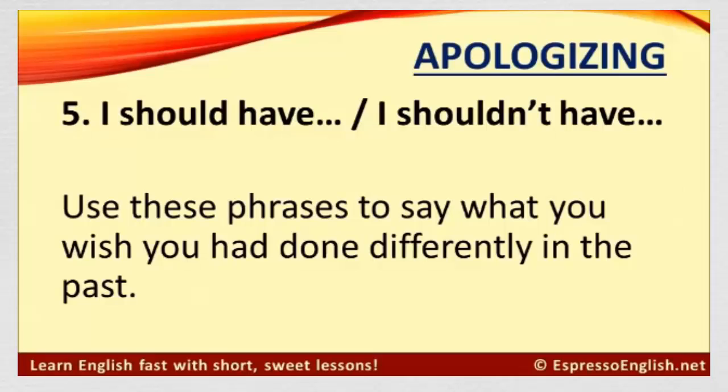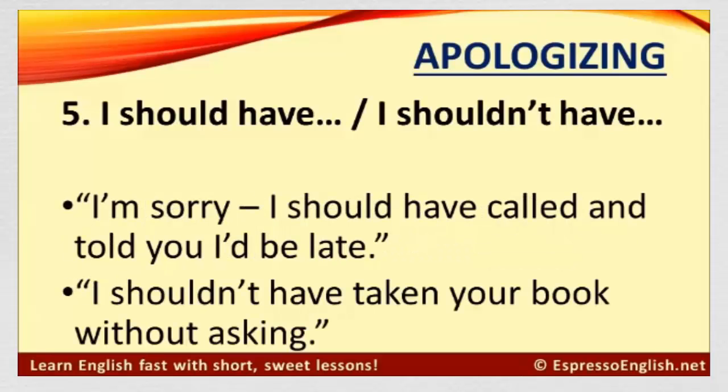Number five: I should have, and, I shouldn't have. Use these phrases to say what you wish you had done differently in the past. For example: I'm sorry, I should have called and told you I'd be late. I shouldn't have taken your book without asking. When spoken fast, these phrases sound like 'should've' and 'shouldn't've'.